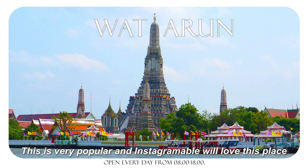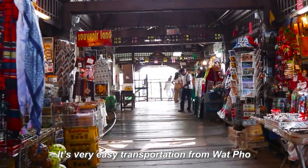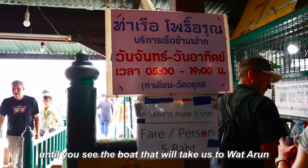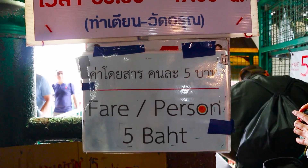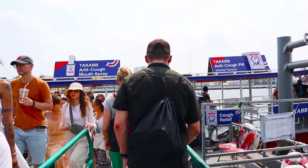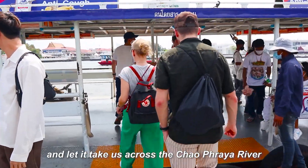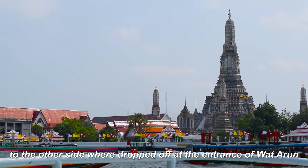Wat Arun is our next stop — really popular and very Instagrammable. Transportation from Wat Pho is really easy. Cross the road to Tha Tien Pier and follow the path for a minute until you see the boat that will take us to Wat Arun. The boat costs only 5 baht. Hop on the boat and let it take us across the Chao Phraya River to the other side, where it drops us off at the entrance of Wat Arun.